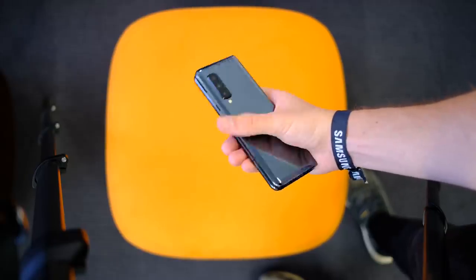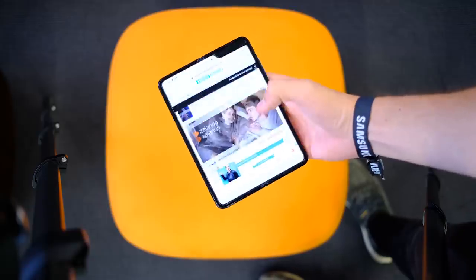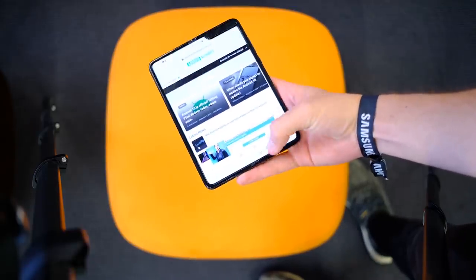The Fold is definitely not perfect. It's using a plastic OLED display, just like pretty much every other foldable right now, and that means it's going to be really easy to scratch — you could probably break it if you drop something sharp on it. It's definitely a first-generation product, but we need somebody to push the industry forward. And if anyone has experience coming back from huge explosions, it's Samsung.